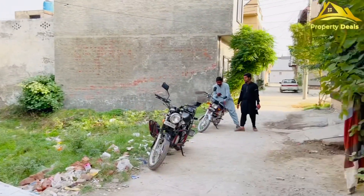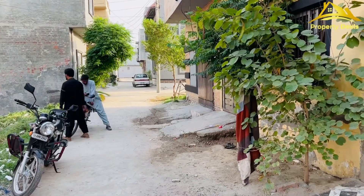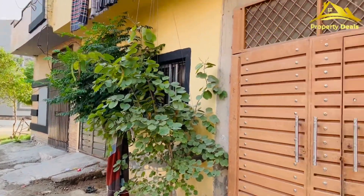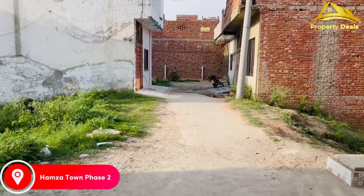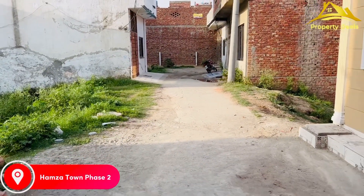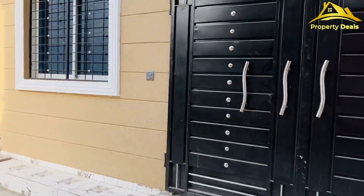You can see the road with greenery. It's a beautiful road. The community is developed. If we talk about the location, this house is in Hamza Town. The road is built here.